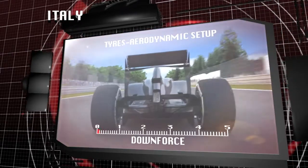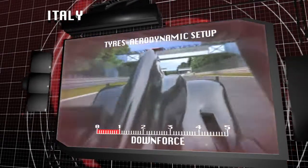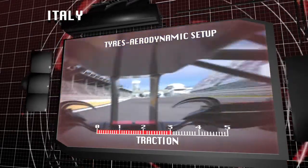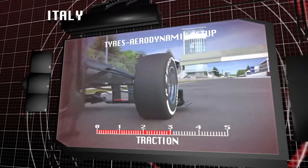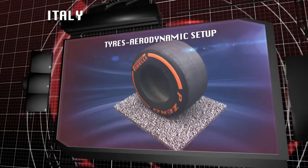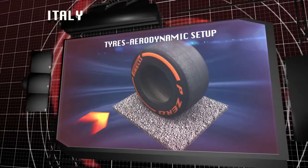Aerodynamic downforce has been greatly reduced this year, which means that the tyres have to generate most of the grip, which is essential for finding the right set-up. This reduces cornering speeds and puts the emphasis on the rigidity of the tyre structure to ensure maximum precision through corners and direction changes.